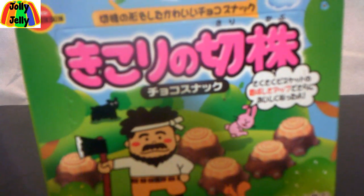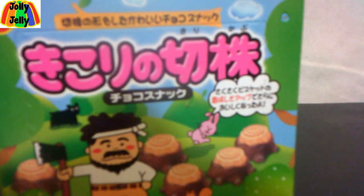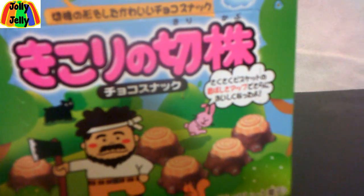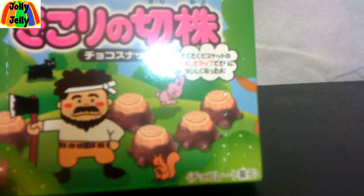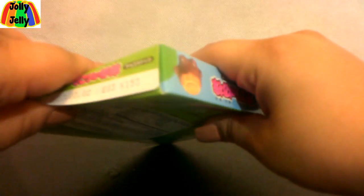This next one — I don't know what it says because I don't read Chinese, Korean, or Japanese. But it looks like it is a lumberjack with little chocolate and cookie logs, and there's a bunny saying something I don't know either. There are little axe, little stumps, and it's showing that this is cookie and this is chocolate. It's a little green package that looks like the chocolate hamburger packaging.